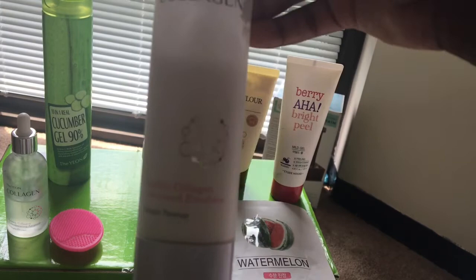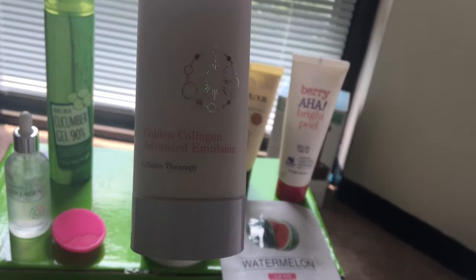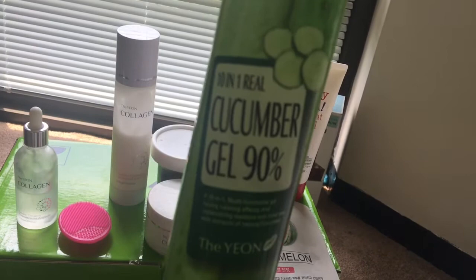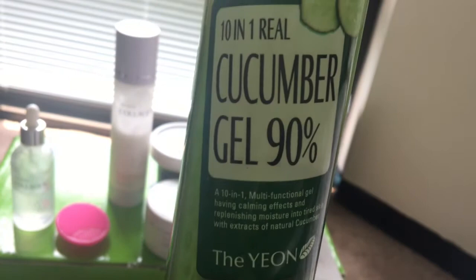The next product I like to use is from The Young. Most of my products here are from The Young because they always have really good sales. It's the Young Collagen Golden Collagen Advanced Emulsion. I actually don't know what emulsion is, but it's really moisturizing and really lightweight. There were more products in this collection, but I mainly use just these ones.